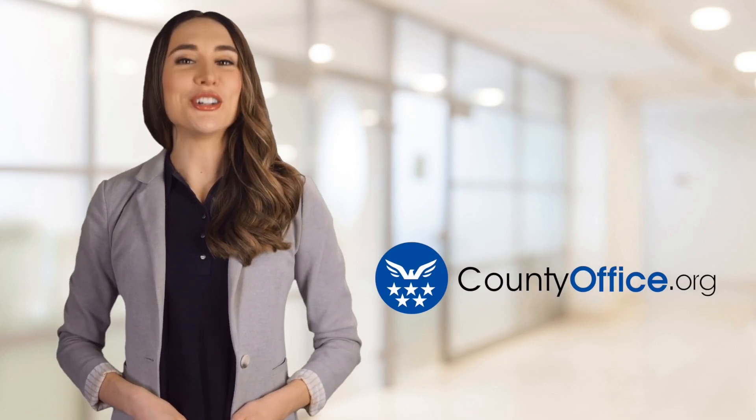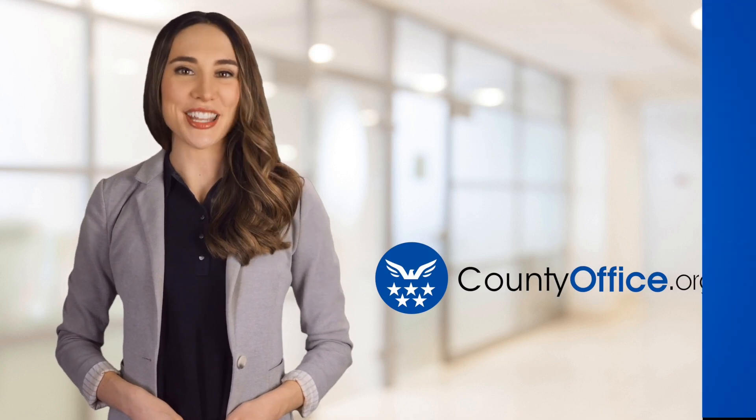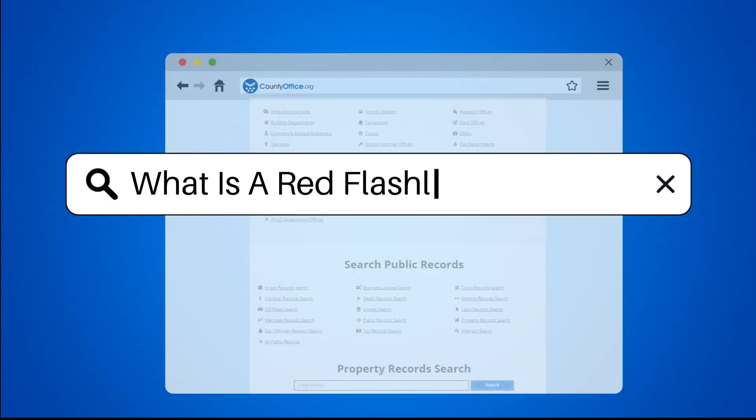Welcome to County Office, your ultimate guide to local government services and public records. Let's get started. What is a red flashlight used for?